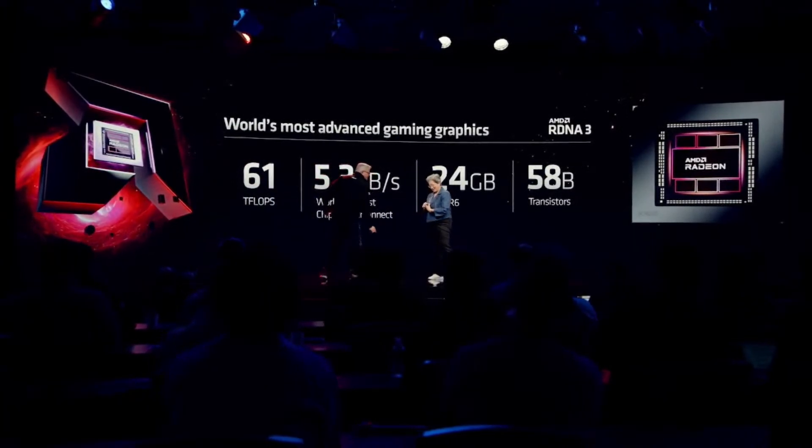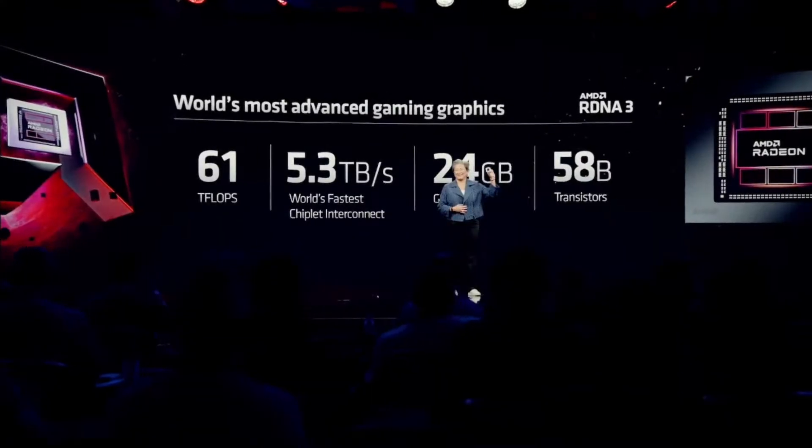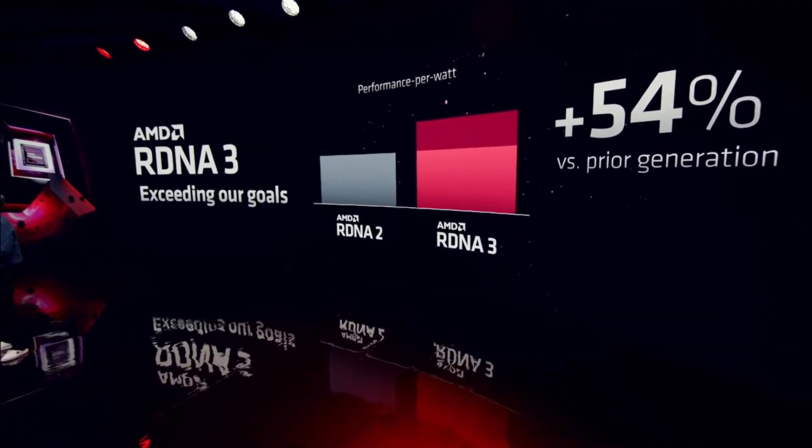So now let me show you for the very first time our newest chiplet gaming GPU. We set very ambitious goals for RDNA 3, especially around energy efficiency, and I'm pleased to say that we actually exceeded our goals. Our engineers did a fantastic job — we made great improvements between RDNA 1 and RDNA 2, and with RDNA 3 we actually achieved a 54% generation-over-generation improvement in performance per watt.